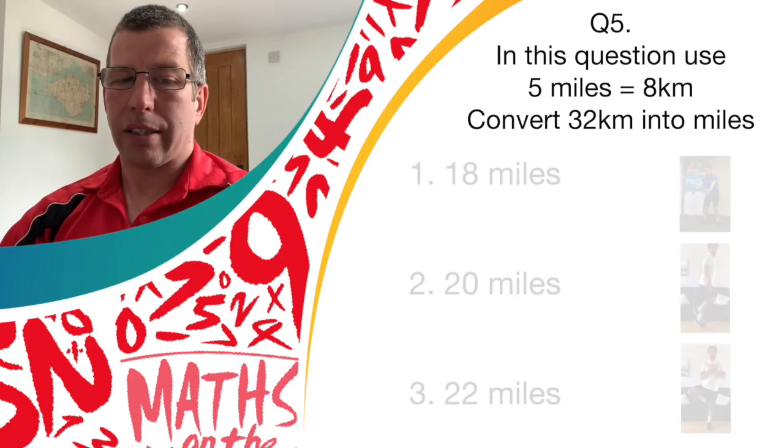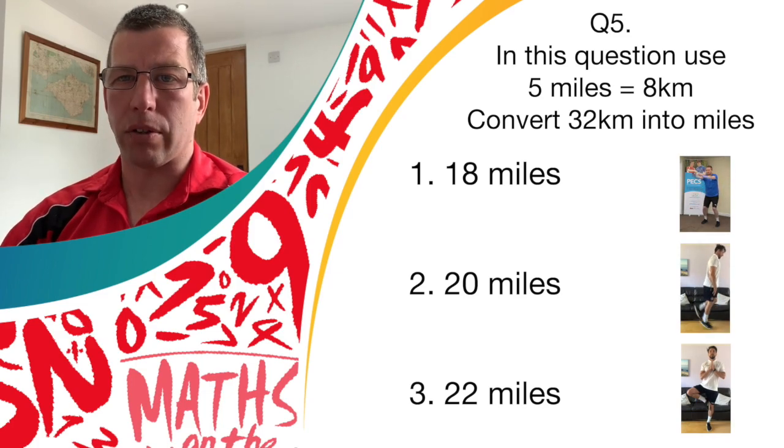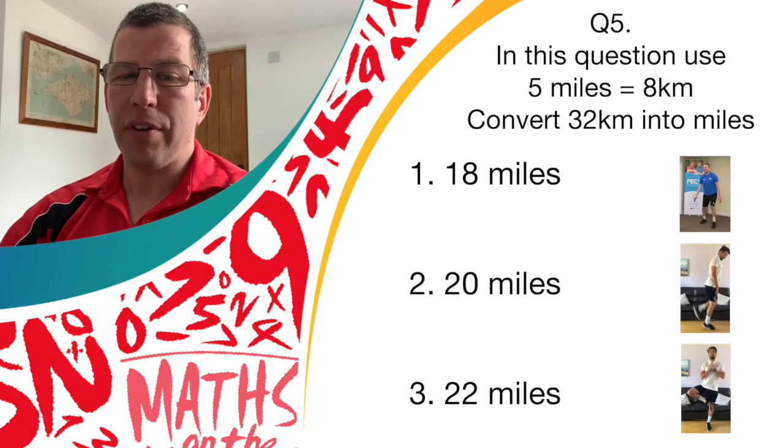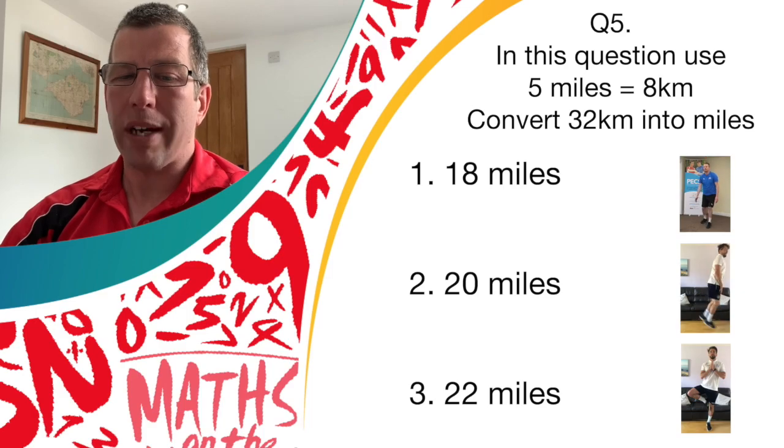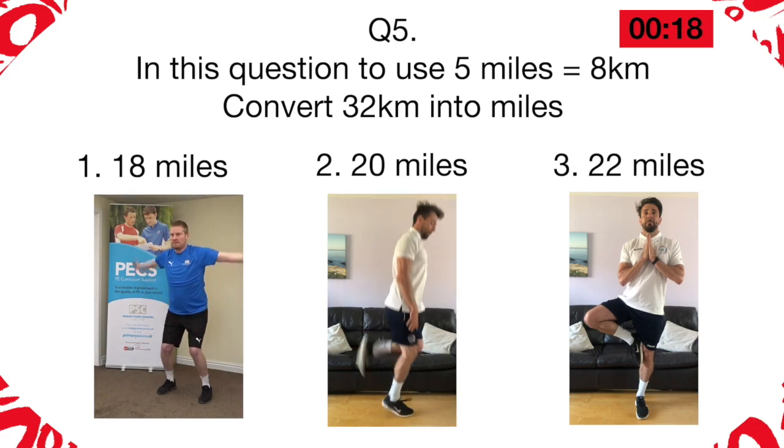Is it answer one, 18 miles? Answer two, 20 miles? Or answer three, 22 miles? If you think it's answer one, let's do those butterflies. If you think it's answer two, the back flicks. Or answer three, it's the balance. Let's go.